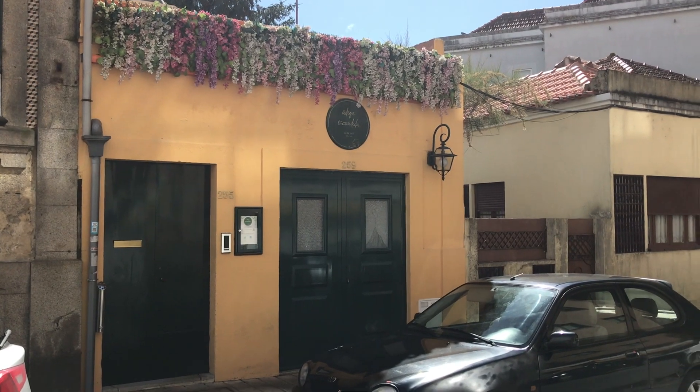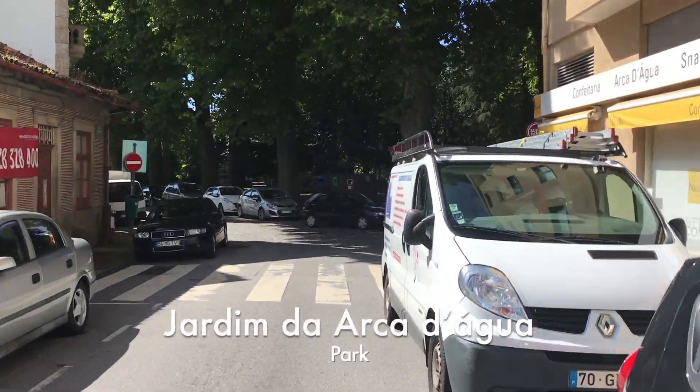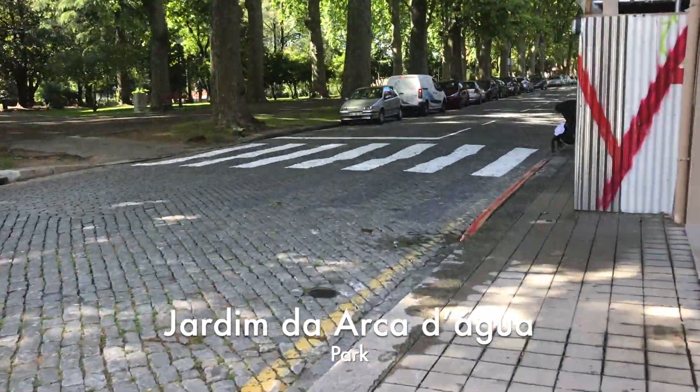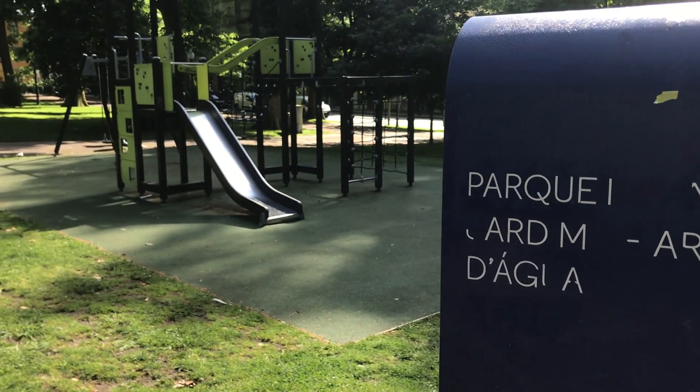Another beautiful park that is a little smaller but shaded with a great pond area is Jardim da Arca da Agua. There's a small playground area, but this is more of a park that's good for getting some fresh air and just sitting on a bench and relaxing.